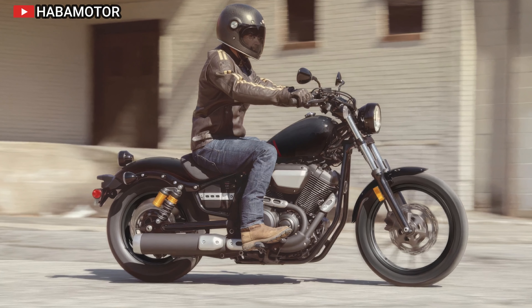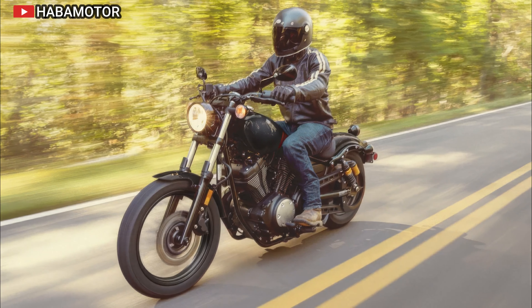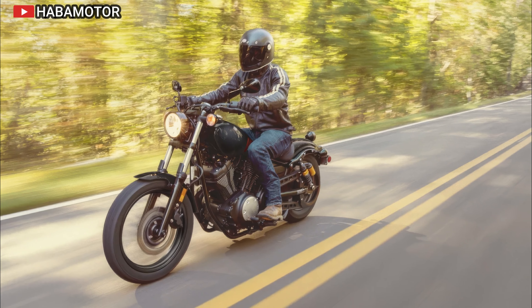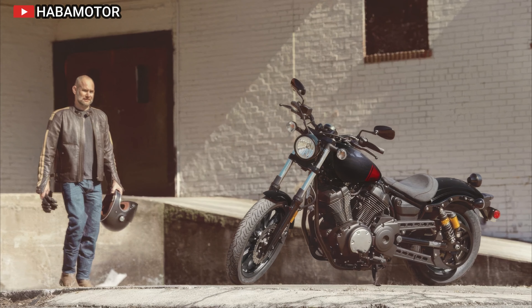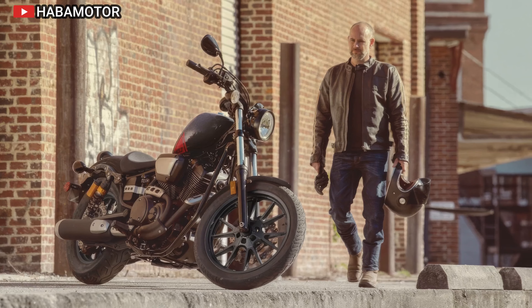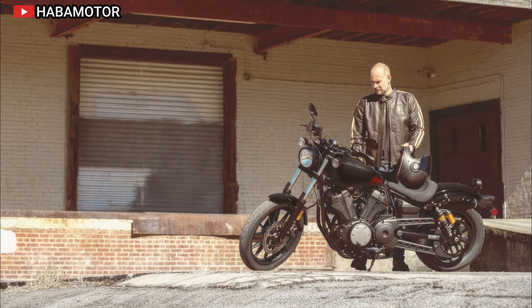The Suzuki Boulevard M109R's design combines functionality with style. Its high-tensile steel double-cradle frame supports the powerful engine while offering natural handling and a plush ride. The bike features a flat drag-style handlebar, a long wide fuel tank, and a cushioned seat accommodating riders of various sizes. Additional features include a sleek LED tail light, a sporty solo seat cover, and a customizable appearance with options like a blackout exhaust system. The M109R is priced at $15,599 USD.